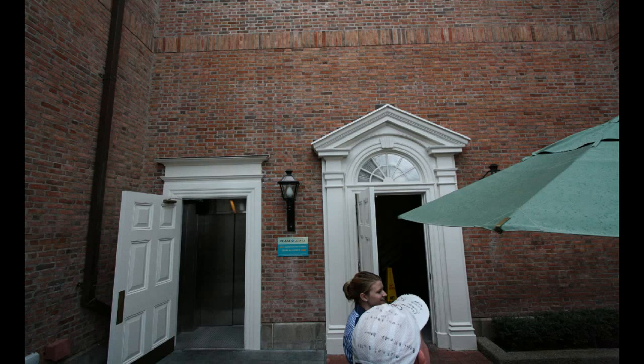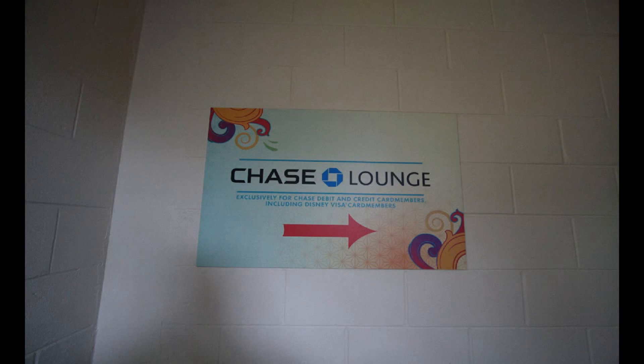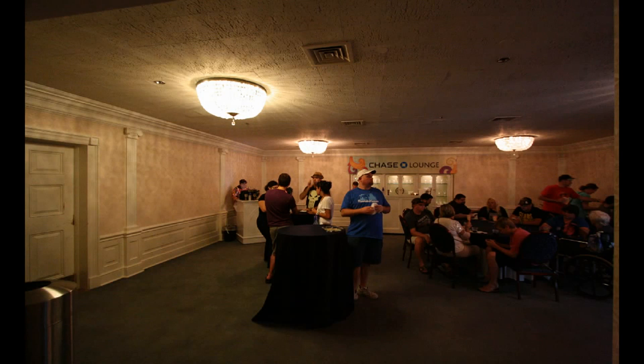We are at the American Adventure Pavilion, and these two doorways you see in the brick wall are normally not open. They are open for us right now, however — we are going into the Chase Lounge. As you saw on the previous sign, the Chase Lounge is for people who own a Chase credit card or debit card, and that includes the Chase Disney Visa.